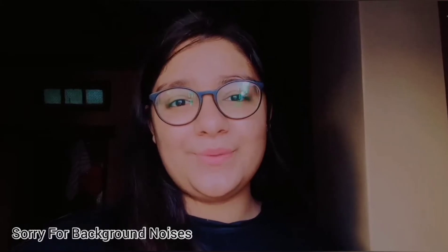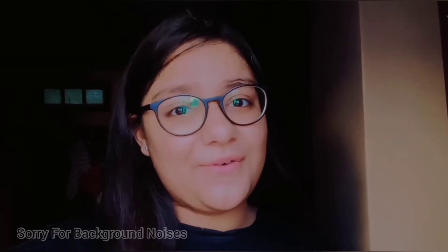Hey everyone, my name is Bhumi and today I am going to be doing my best friend's voiceover. I am very nervous for this voiceover because I have never done one before, so I don't know how this video is going to turn out. Please tell me how it feels! So guys, without wasting any more time, let's get into the video.